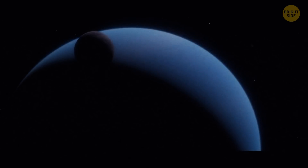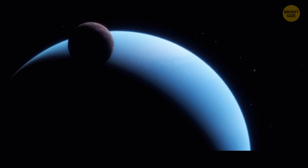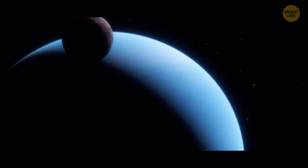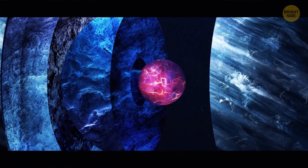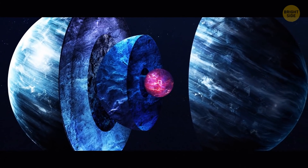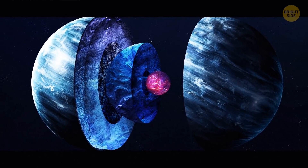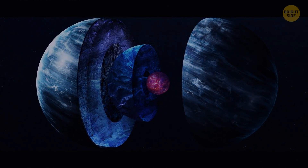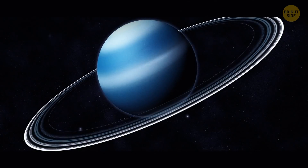At the very center of Uranus there's a rocky core — small, just half the Earth's mass. Compared to other planets, Uranus's core is rather cool at 9,000 degrees Fahrenheit. An ice mantle surrounds the solid core, making up the largest portion of the planet at about 80%. It's not the ice you'd expect — it's a hot, dense fluid of water, ammonia, and methane, sometimes called a water-ammonia ocean. Uranus's atmosphere is mostly hydrogen and helium, but its blue-green color comes from methane gas that absorbs red light.